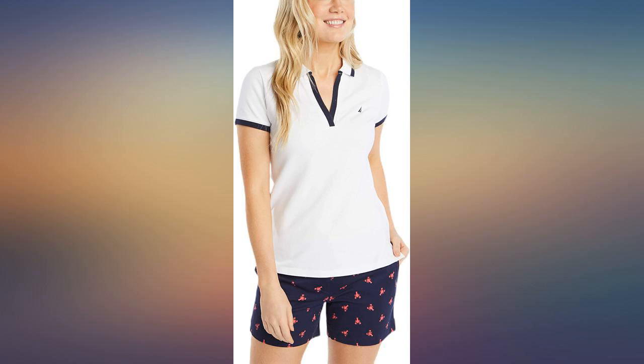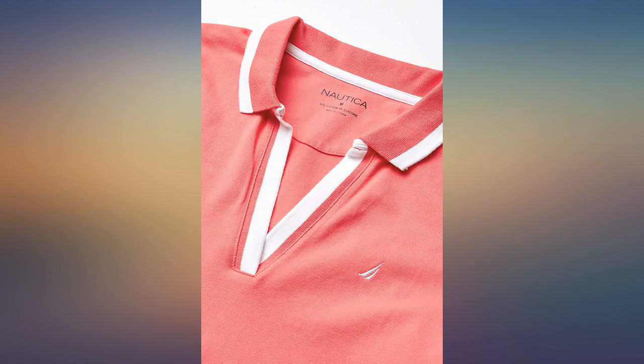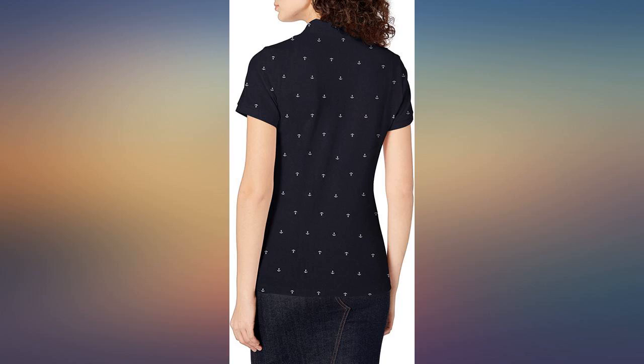I love polos and this one from Nautica is reasonably priced and good quality. The color is as advertised, looks great. The fabric is rather thick — more of a winter wear than a light summer polo — but it suits me as I wear polos all year round.